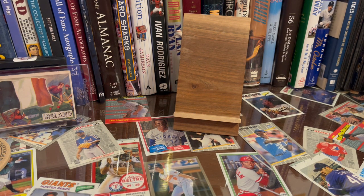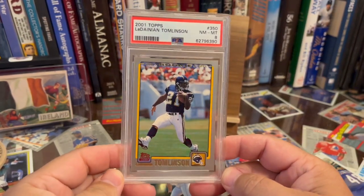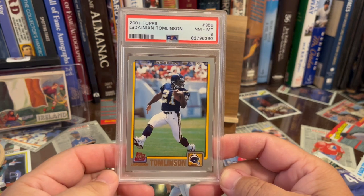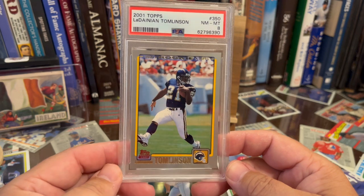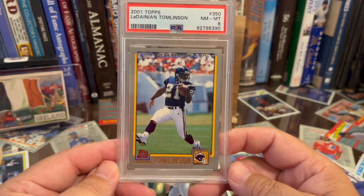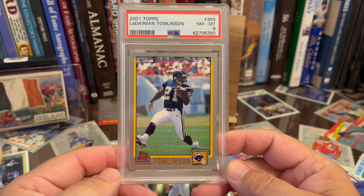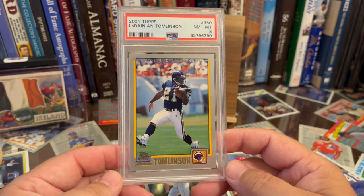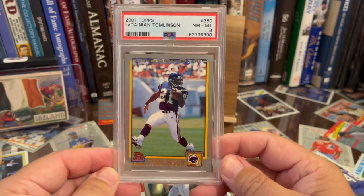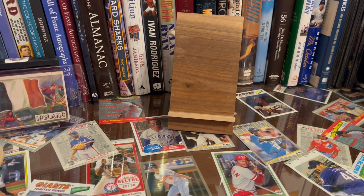My two pickups were actually from Ryan Nolan. The first is going to surprise you — I got an LT rookie. Big TCU fan, LT is one of the greatest ever. Could you put LT in the top 10 running backs of all time? I'd be surprised if you didn't. His 2001 Topps rookie — Ryan had gotten this back in a submission and it got hammered, it's an eight. I didn't care, I just thought it was cool and wanted it — it was 10 bucks.